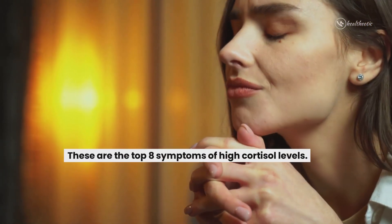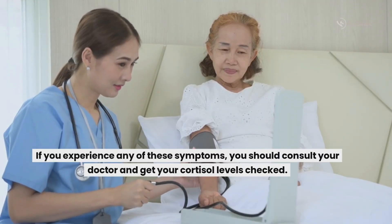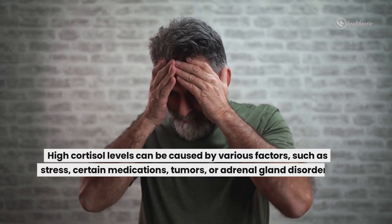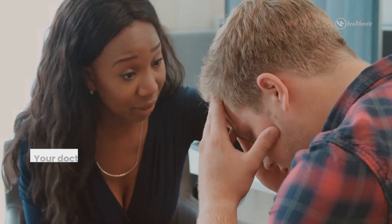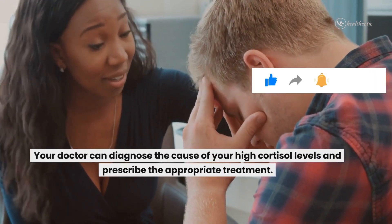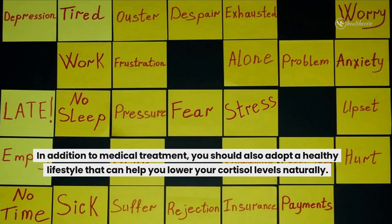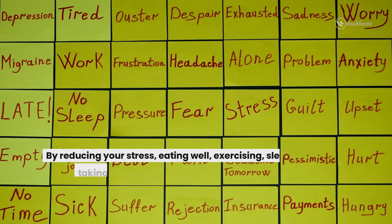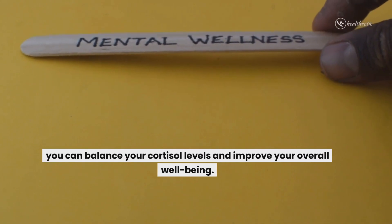So these are the top eight symptoms of high cortisol levels. If you experience any of these symptoms, you should consult your doctor and get your cortisol levels checked. High cortisol levels can be caused by various factors such as stress, certain medications or certain disorders. Your doctor can diagnose the cause and prescribe the appropriate treatment. In addition to medical treatment, you should also adopt a healthy lifestyle that can help you lower your cortisol levels naturally. By reducing your stress, eating well, exercising, sleeping and taking care of your mental and physical health, you can balance your cortisol levels and improve your overall well-being.